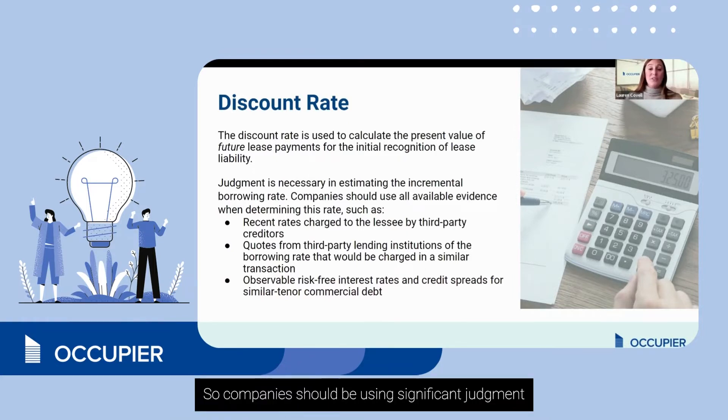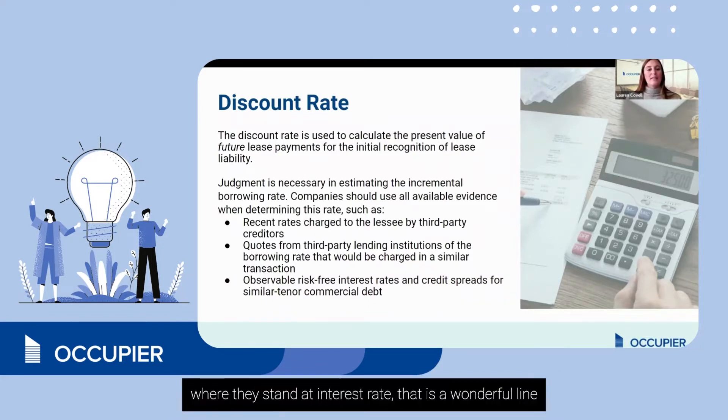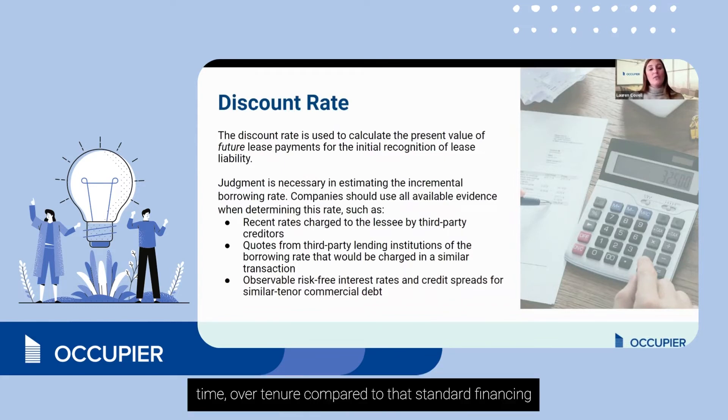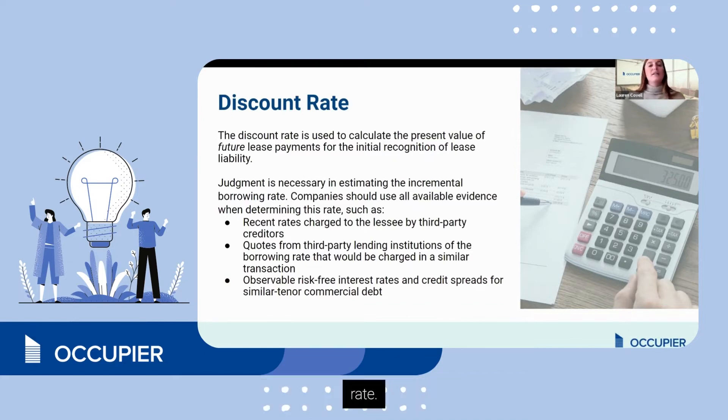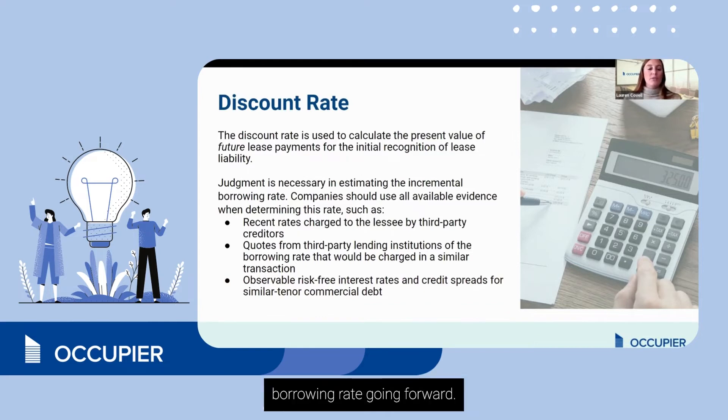Companies should be using significant judgment when estimating their incremental borrowing rate. If your company has had a recent financing transaction with a stated interest rate, that is a wonderful line in the sand to start from. You can then look at how the risk-free rate has changed over time and tenure compared to that stated financing rate to develop your discount rate or incremental borrowing rate going forward.